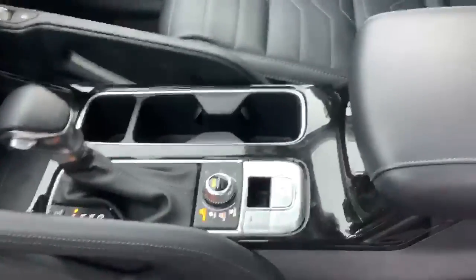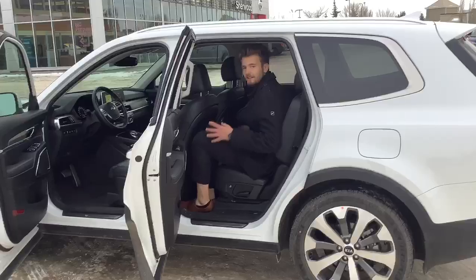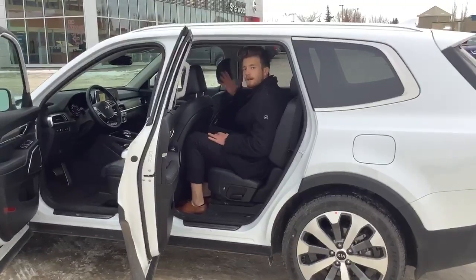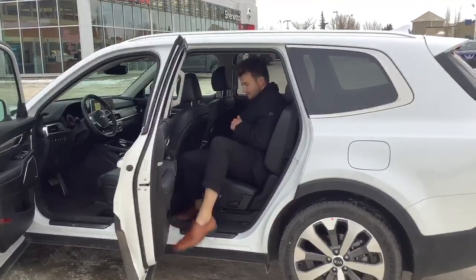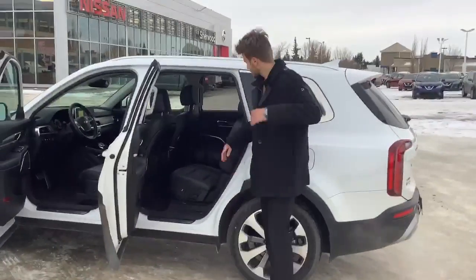As well as the heated and cooled front leather seats. We have that powered sunroof at the top. And taking a quick seat here, what you can find in this vehicle, Justin, is a lot of leg room and a lot of head room. This is the most spacious vehicle that we have in our line right now.